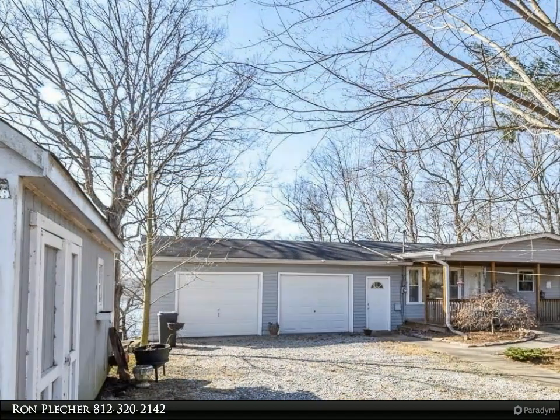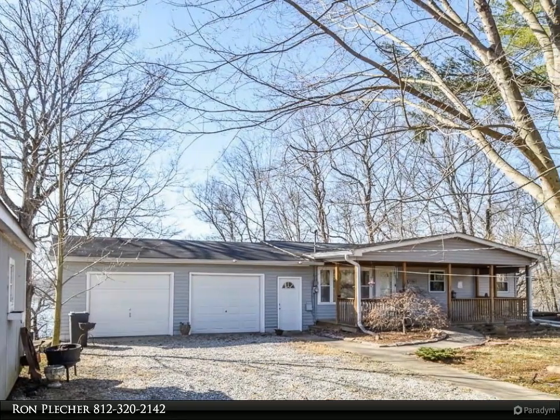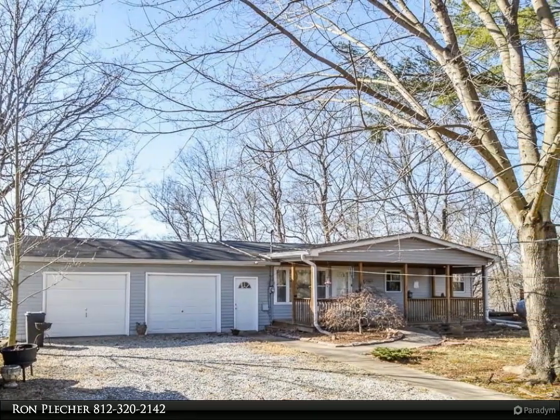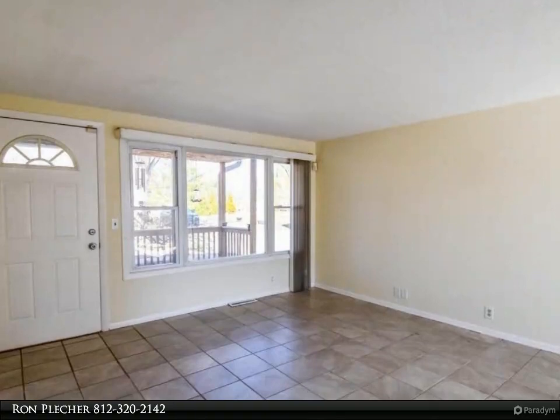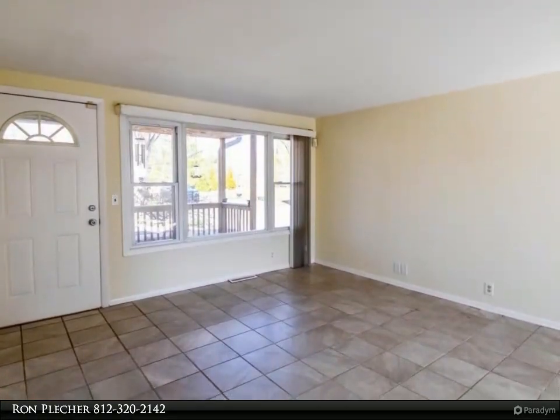The home features a full bath, large laundry room, and a lower level that opens onto a patio, plus wonderful spaces for relaxing outdoors. Enjoy coffee on the covered front porch, or grill, eat, and sit back to enjoy the water view from the large deck.